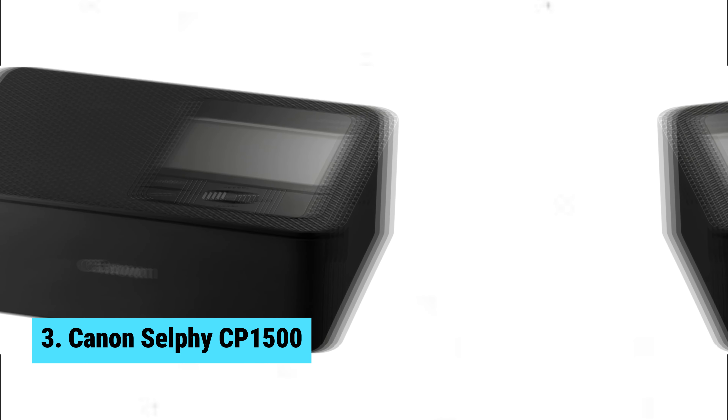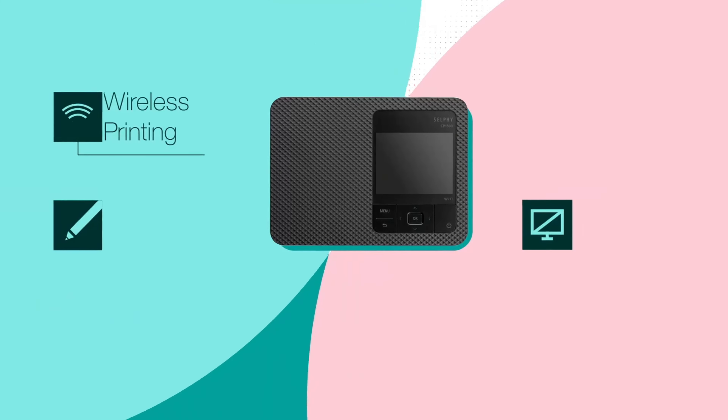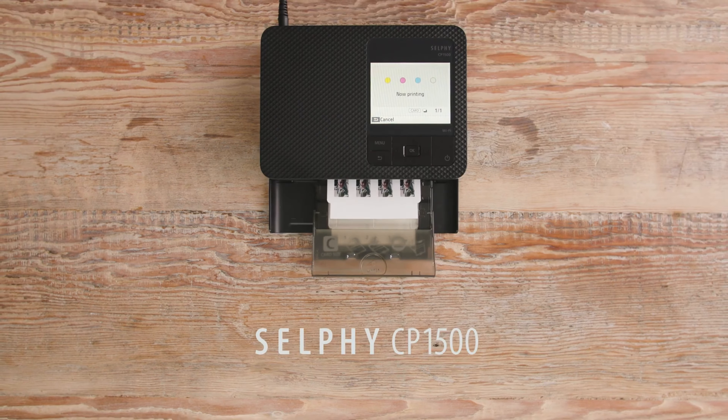Still searching for the perfect pocket-size photo printer? Don't give up just yet — we have more coming your way. If this is your first time here, make sure to subscribe to our channel and hit the bell icon so you can stay updated when we release new videos.